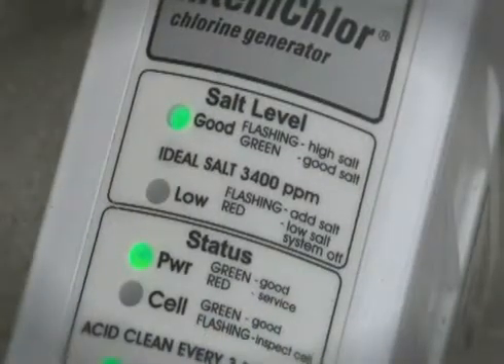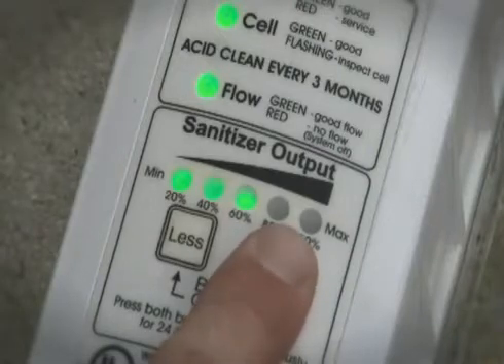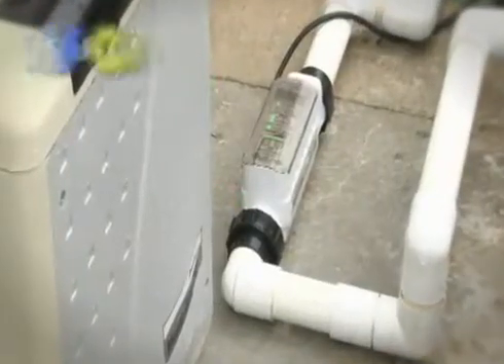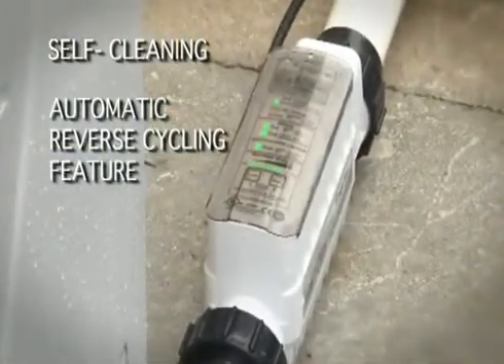Easy to view displays allow you to quickly check salt cell levels, cell cleanliness, sanitizer output and water flow. And adjustment is as easy as pressing two buttons. IntelliChlor self-cleans with an automatic reverse cycling feature that helps prevent scale buildup for longer cell life.